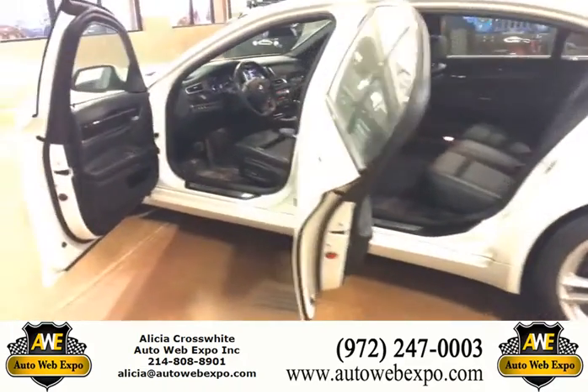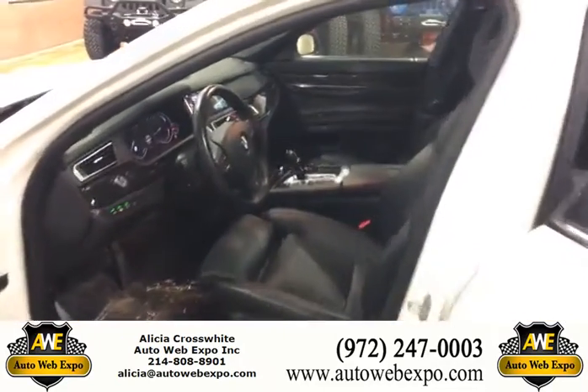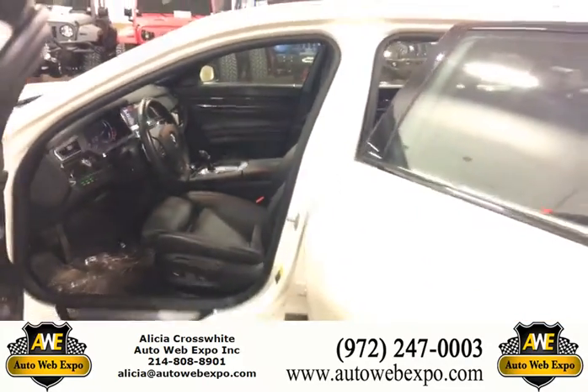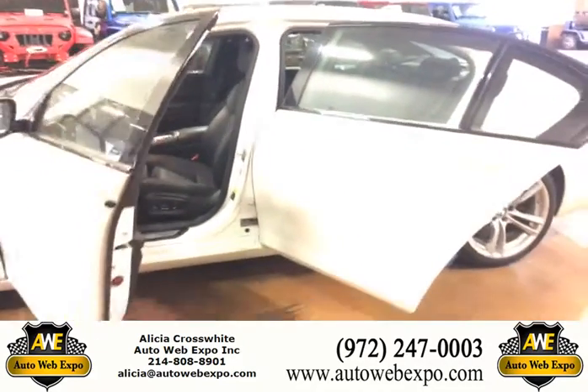Heads-up display on this vehicle. Just a gorgeous car with really low mileage, right at about 9,000 miles. Something you certainly don't want to miss out on on a 2015.